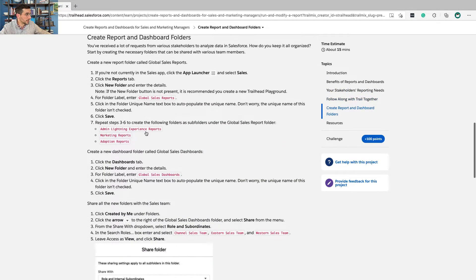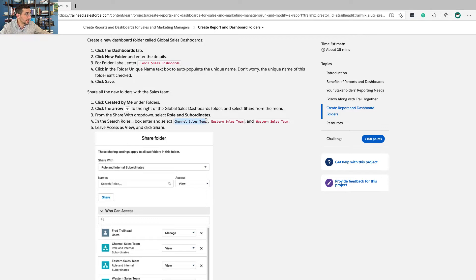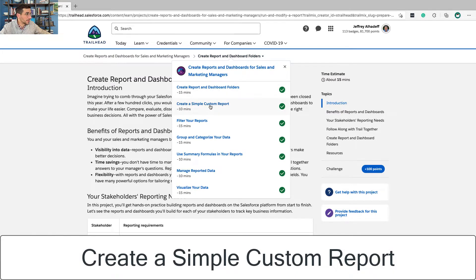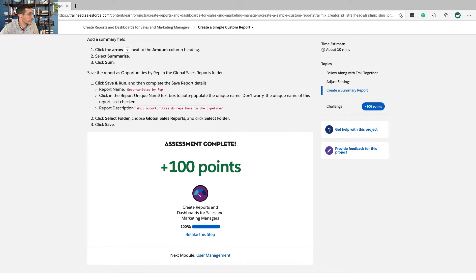There's a 'Trail Together' follow-along you can check out. Breaking up reports by channel, eastern, and western sales teams is why grouping by team matters. When creating an opportunities-by-rep report, keep in mind that sales reps are typically very competitive and motivated by competition — that's partly the appeal of sales. Creating a report like this allows healthy competition between reps to exist. The top performer often gets extra compensation and recognition, which is part of how sales teams operate.